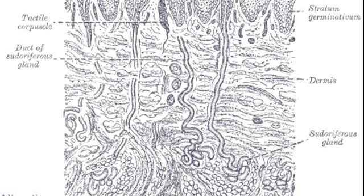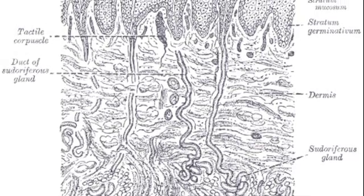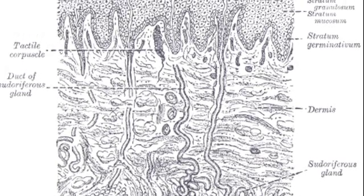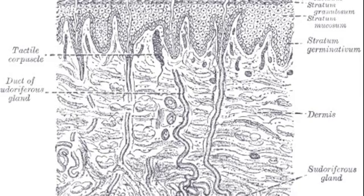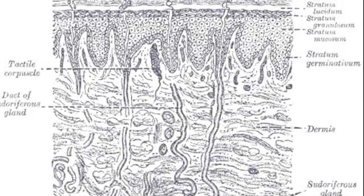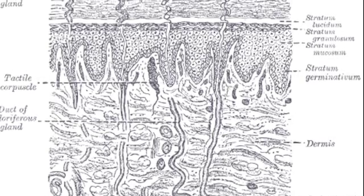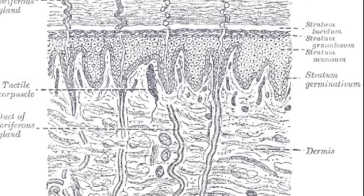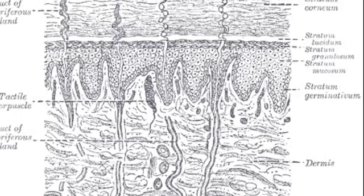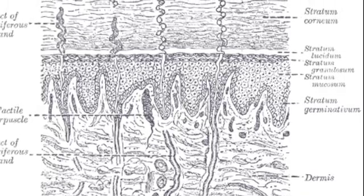Merkel cells are part of the non-keratinocytes. The keratinocytes are the typical cells of epithelial tissues — they produce a protein called keratin, which is present in our skin and our hair. Keratinocytes are the most present type of cells in our epidermis. Non-keratinocytes include Merkel cells, melanocytes, which are the cells that produce melanin and give you skin color, and Langerhans cells, which are antigen-presenting cells and part of the immune system.